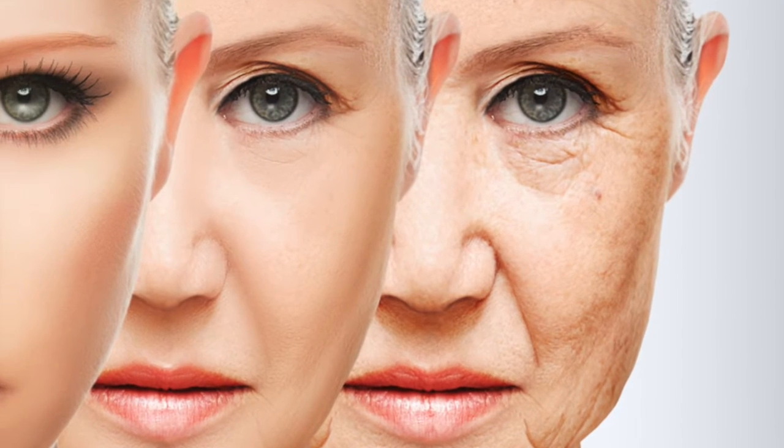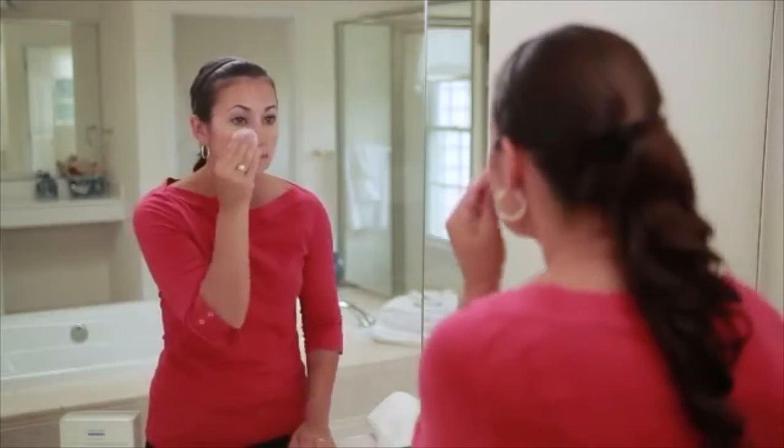Retinol works by erasing fine lines and wrinkles and, most importantly, stimulating new cell growth and collagen. Most dermatologists and plastic surgeons agree retinol is the number one thing you can do at home to keep your skin looking young.